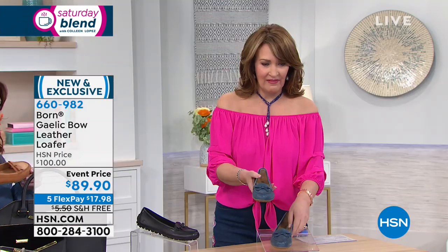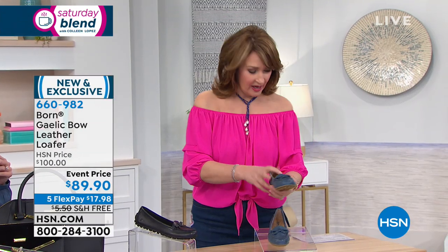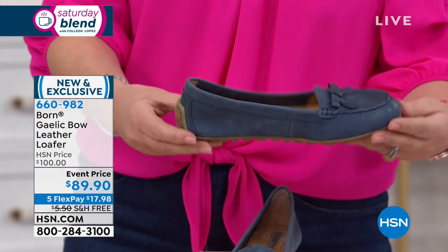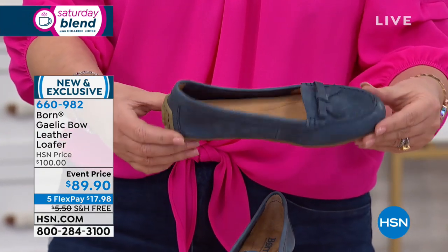And here's what we have for you. We have it for $89.90 — great price on this today. This blue one we call navy. I would call this like a denim, really denim blue. So think denim.